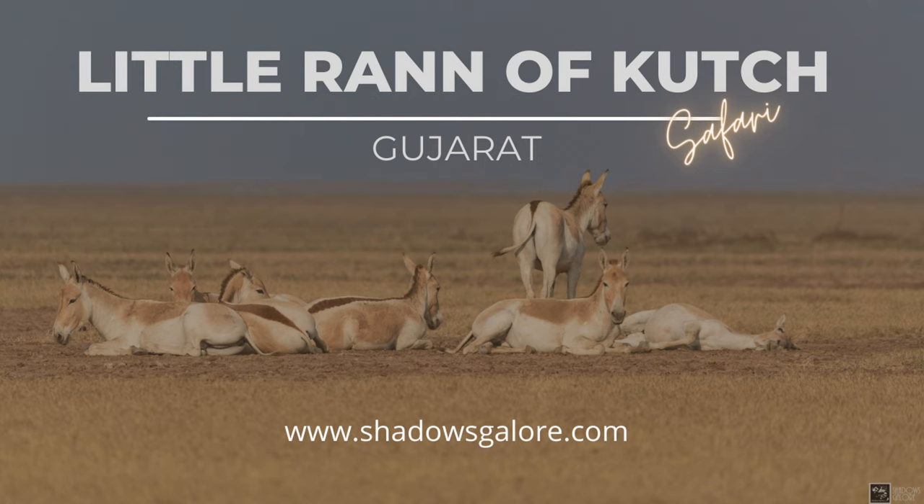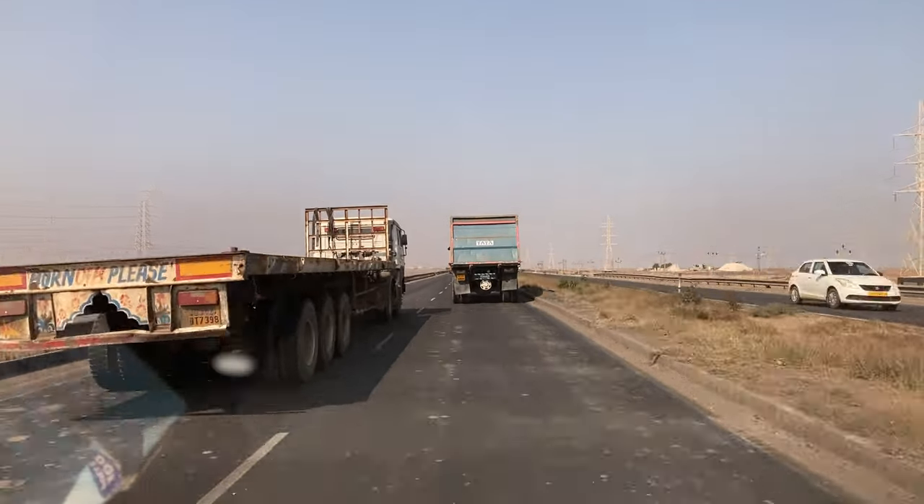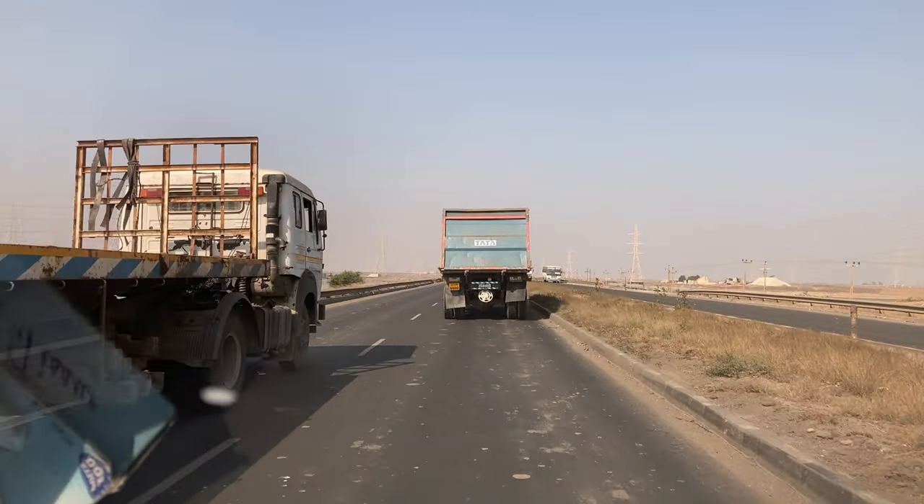Located in northern Gujarat, the Little Rann of Kutch is a salt marsh which is part of the Rann of Kutch in the Kutch district.